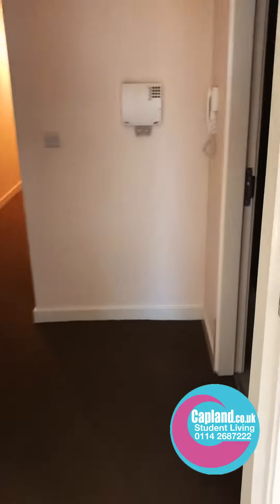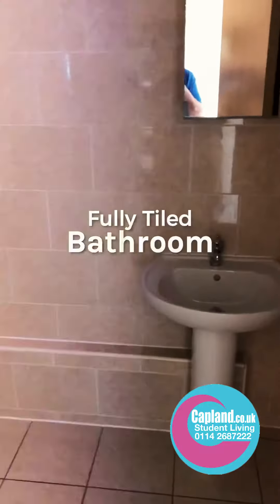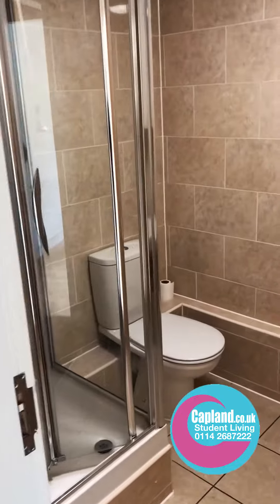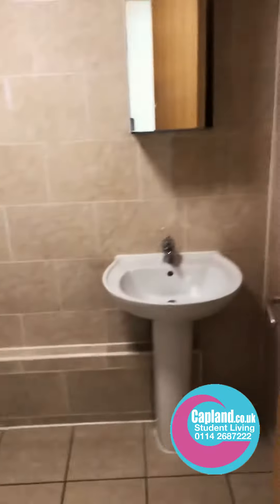We then go into the bathroom. It's all fully tiled. We've got a shower, loo, and sink. And then back down the corridor, the bedrooms.